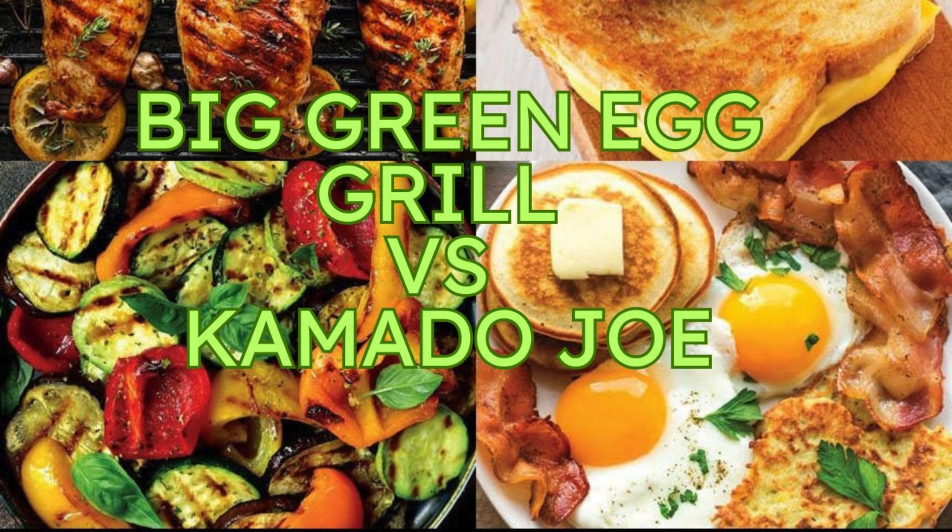Let's not forget about the accessories — those little extras can really make a difference. Big Green Egg is known for having a pretty impressive accessory lineup: pizza stones, baking sheets, rib racks — you name it, they've got it. But a lot of those accessories are sold separately, so there might be some hidden costs lurking there. With Kamado Joe, on the other hand, you get a lot of the essentials included right off the bat — their Divide and Conquer system comes standard, along with an ash tool and a grill gripper, which is really convenient.